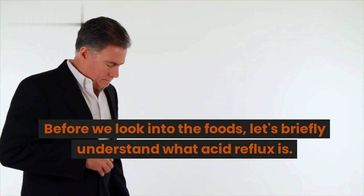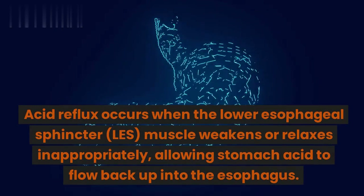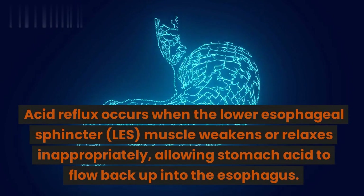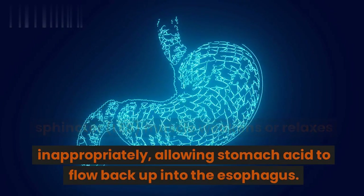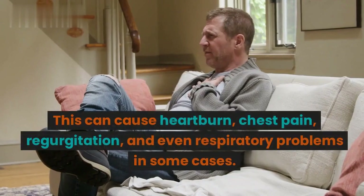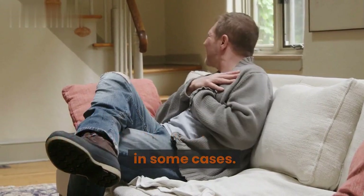Before we look into the foods, let's briefly understand what acid reflux is. Acid reflux occurs when the lower esophageal sphincter, or LES, muscle weakens or relaxes inappropriately, allowing stomach acid to flow back up into the esophagus. This can cause heartburn, chest pain, regurgitation, and even respiratory problems in some cases.